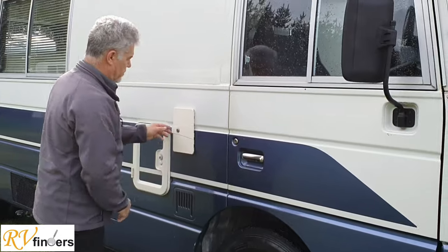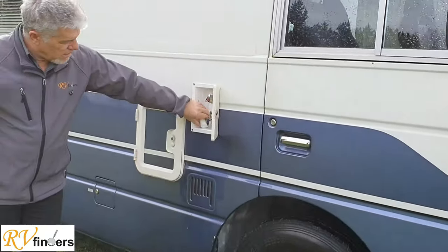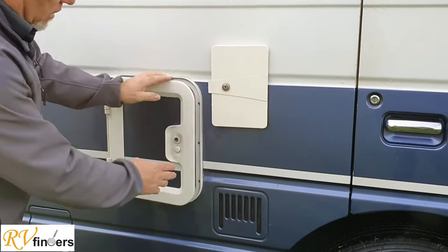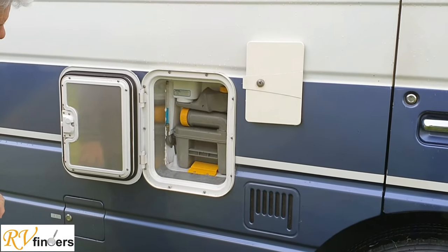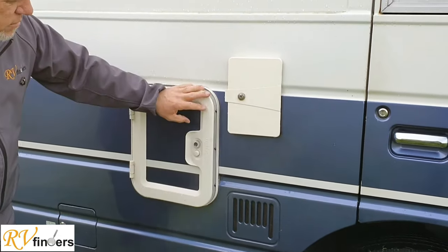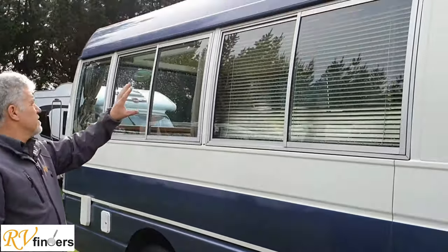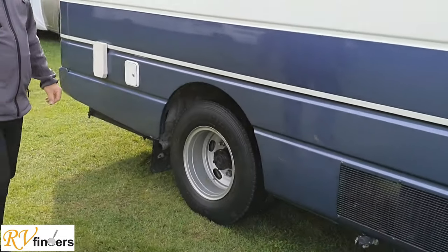Starting up, we've got the driver entry door on this side, and here look at this lovely outdoor shower unit. Not a lot of motorhomes have that, and this one does. Then you've got the 17-liter toilet cassette with some cleaning material included — nice for cleaning the toilet cassette and keeping it smelling fresh. You've got the lockable diesel filler cap there, and then all these windows — lots and lots of windows — we'll see them in a moment.